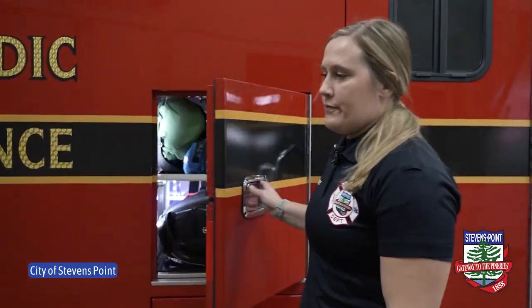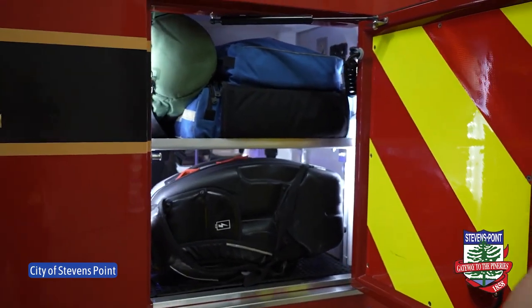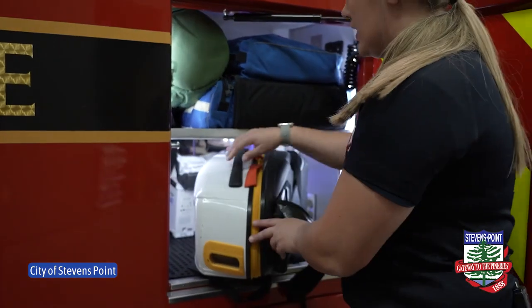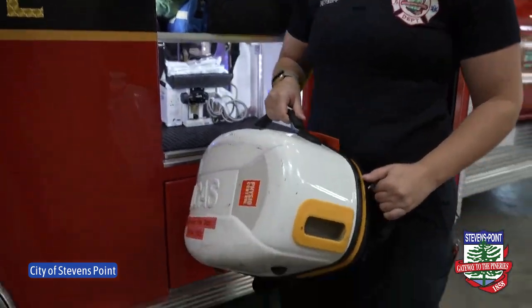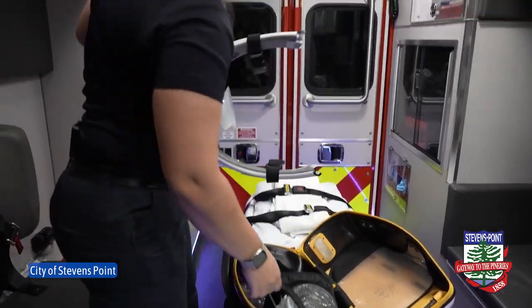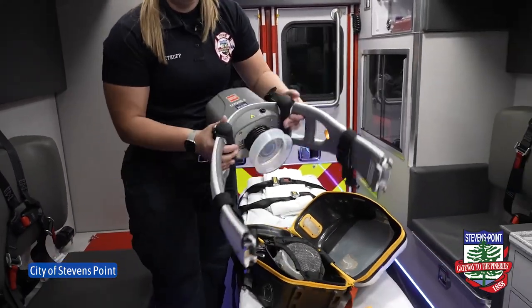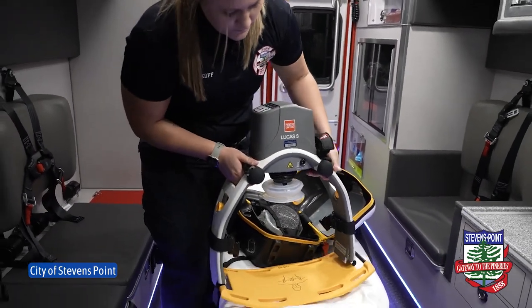Next I'm going to show you the outside of the ambulance. We have pretty much access to anything that we need on the inside from the outside as well. This is our Lucas device — this helps us deliver compressions automatically so that we can free up our hands and do other interventions while this is being performed.